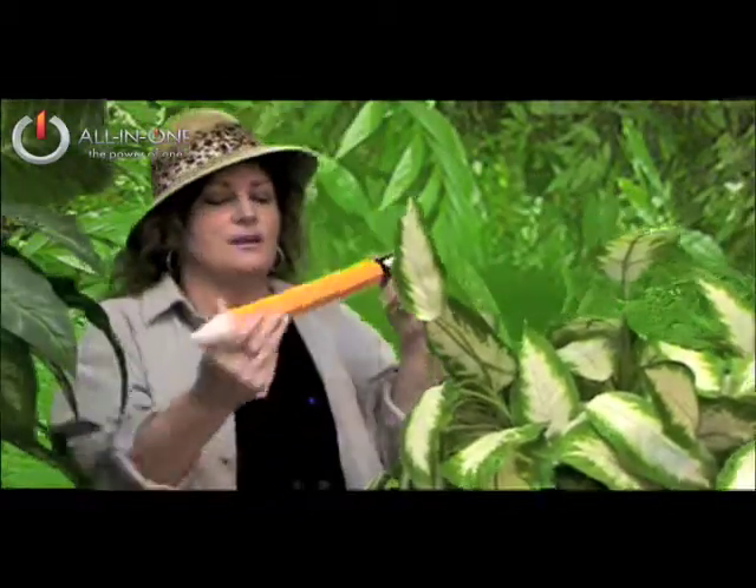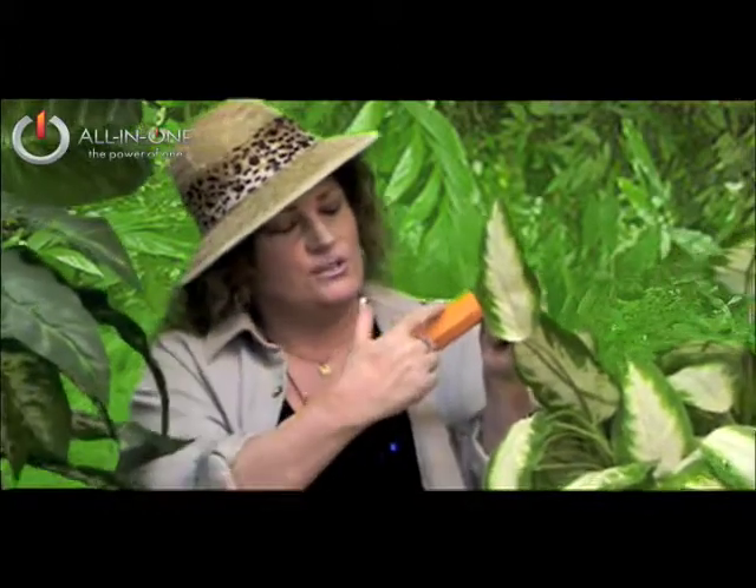Let me get the other one just a second. All right, there it is. You can actually see the little ruler on it. It's fantastic. So you can see how your client's business measures up. It's awesome. And it's exclusively from All-in-One — the right choice.